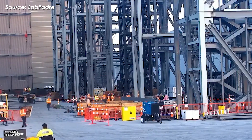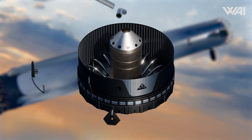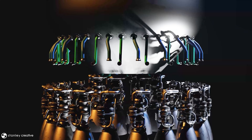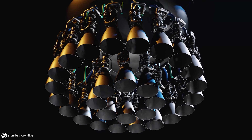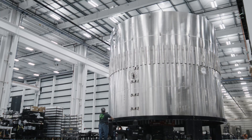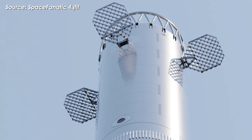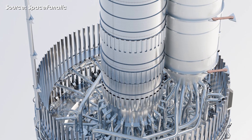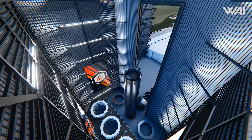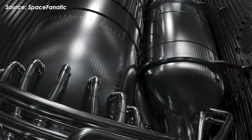Two days later, on the 14th, Booster 19's aft section was finally moved into Mega Bay 1. This is the most complex and critical section of the entire booster — it houses all 33 Raptor engines and the thrust puck and thrust dome, the main structure that handles the engine's enormous loads. This section is stacked last for a reason: it requires extensive preparation, installing all 33 engines, testing plumbing, adding shielding, mounting grid fins, and sometimes even running a standalone cryogenic proof test. It's the heaviest and most delicate section, and stacking it too early risks serious damage. As of now, Booster 19 is still being assembled inside Mega Bay 1, not quite finished yet — which is expected given how complex this section is.